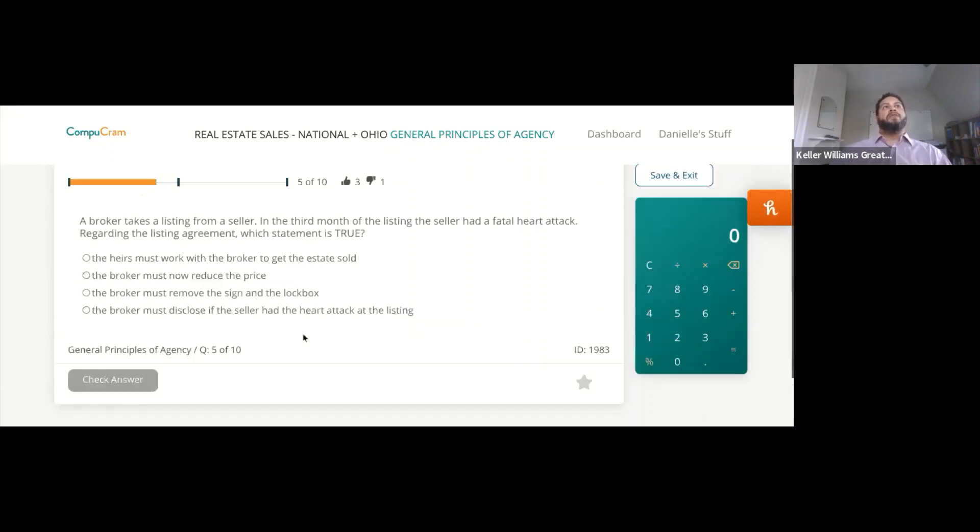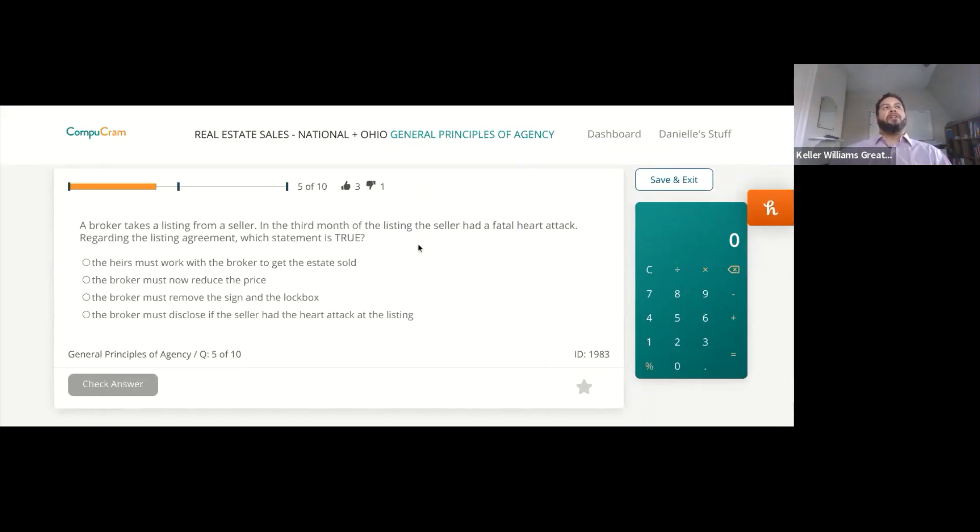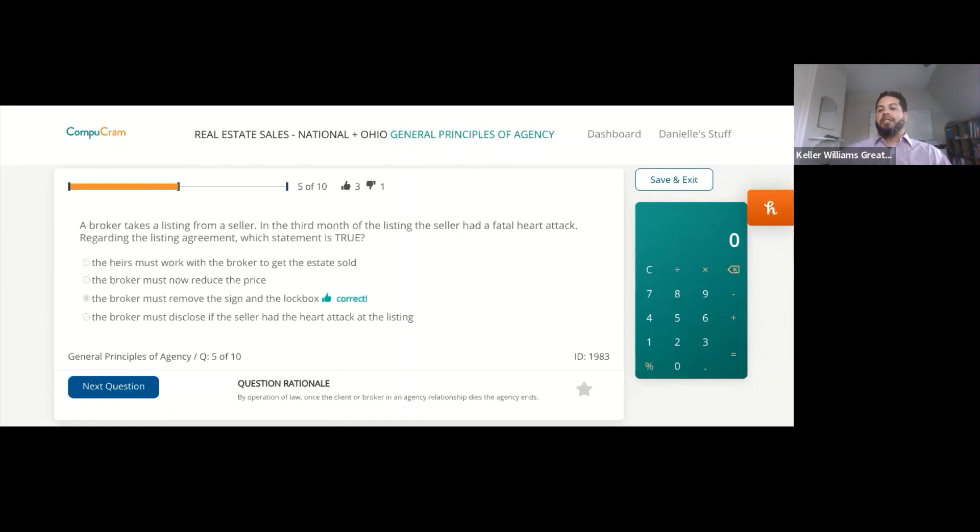A broker takes a listing from a seller. In the third month of the listing, the seller had a fatal heart attack. Regarding the listing agreement, the broker must remove the sign and the lockbox. Once the person dies, the relationship dies and the agency ends — there's no longer an agency relationship once the person dies.